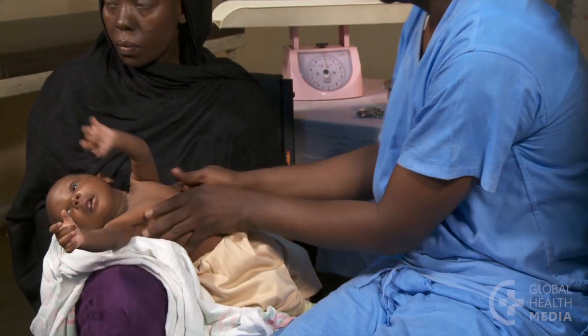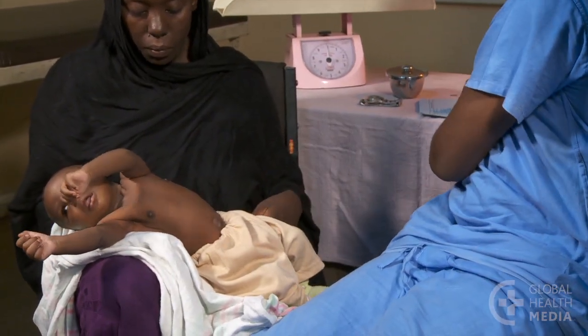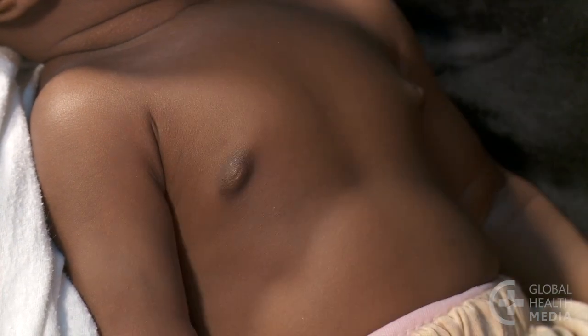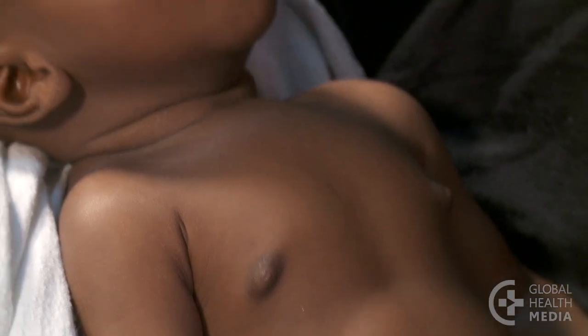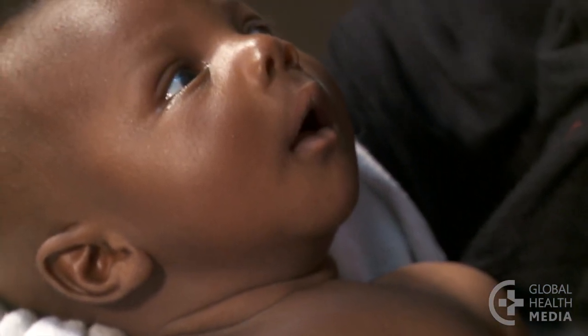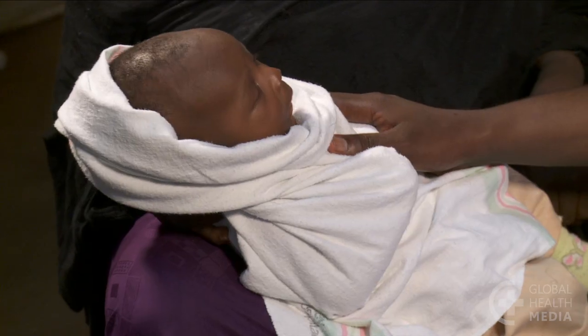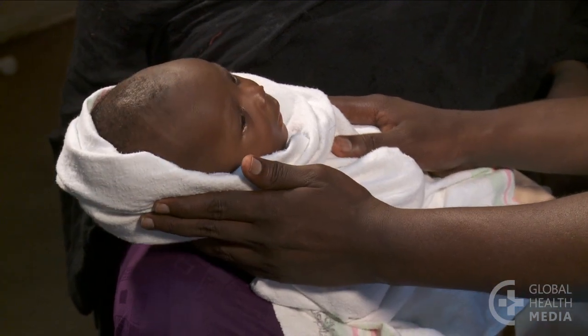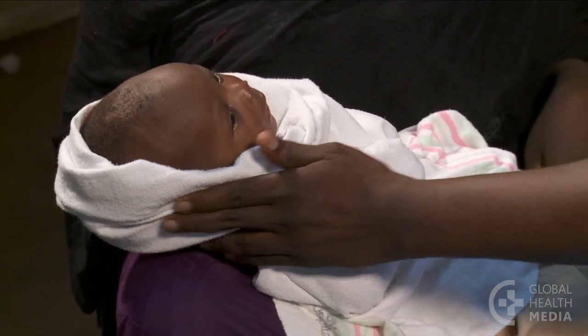The health worker has determined that the baby is breathing too fast, has chest in-drawing, poor feeding, and listlessness. He has a serious breathing problem and needs to be referred for oxygen and special care. Discuss the baby's urgent condition with the mother and advise her to take the baby to a higher level facility. Provide oxygen if possible on the way.